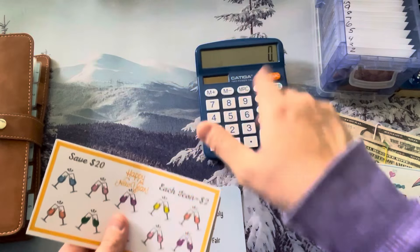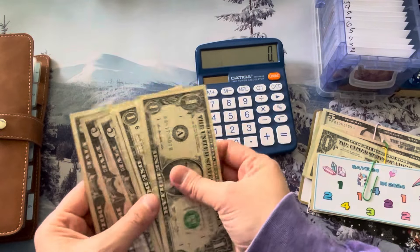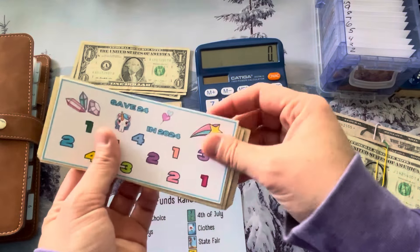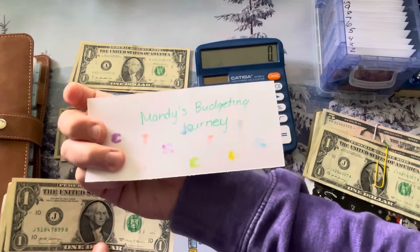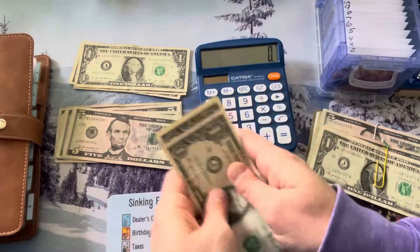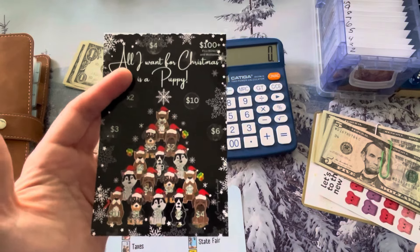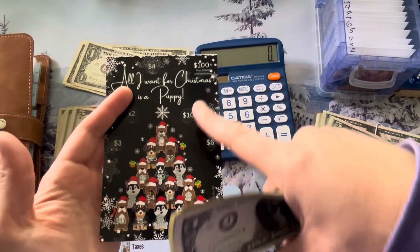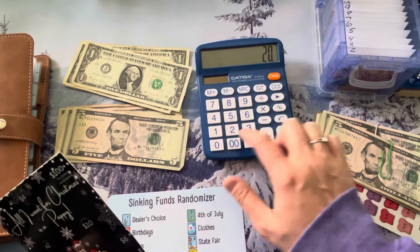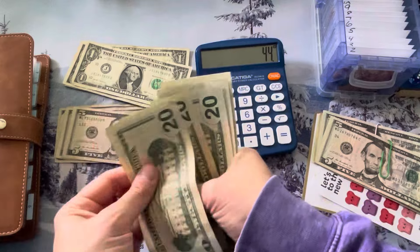We have a Save $20 challenge from Mori Temi Savings — super cute, super simple challenge, so we got $20 there. This one was a Save $24 in 2024, from Mandy's Budgeting Journey, so we have $24 saved. We also finished our Christmas Puppy Tree from Marlene over at Snow Gardener 307, and that one was $100 plus because there were some multipliers in there — so $107.